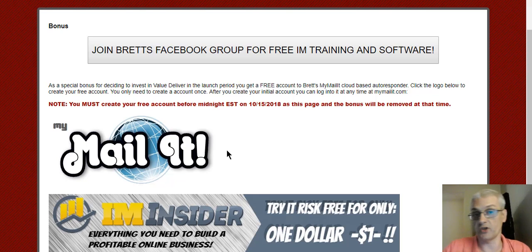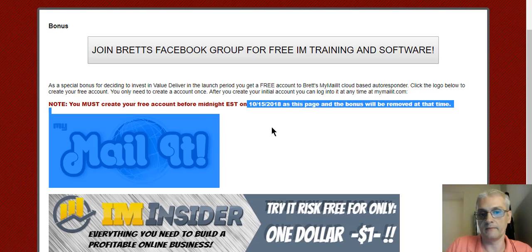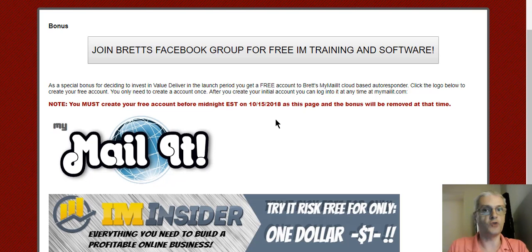The thing is, you have until October 15th to create your MyMailIt account. So once you pick up Value Deliver, you have until the 15th of October to create your account with MyMailIt. And here's the thing — even if you already use Aweber, GetResponse, or MailChimp and prefer to use those, and don't plan on using MyMailIt a lot, go ahead and create your free account anyway. Get set up. This way you have an alternative autoresponder to use.